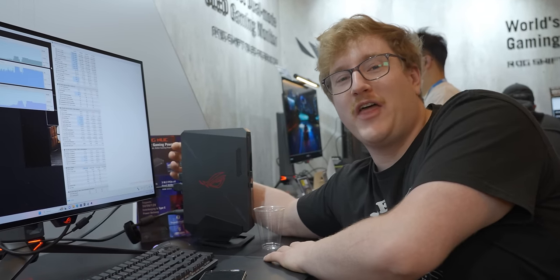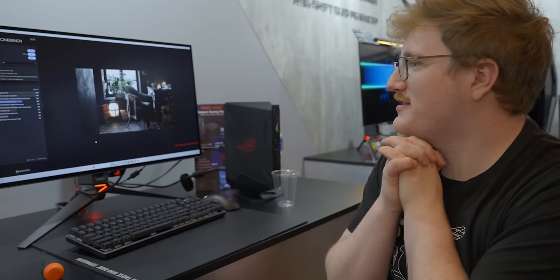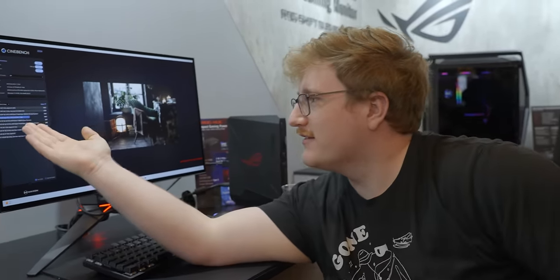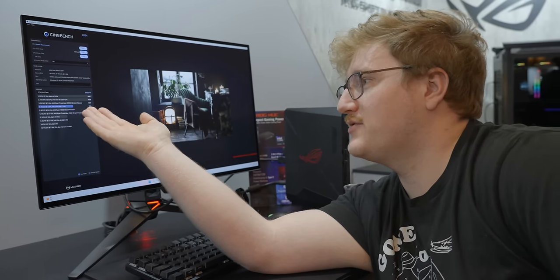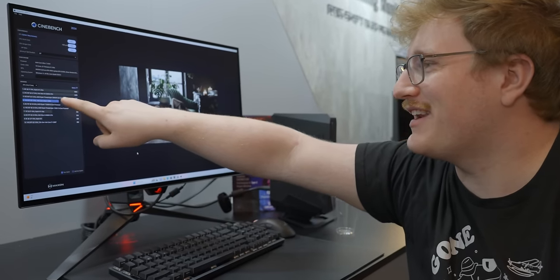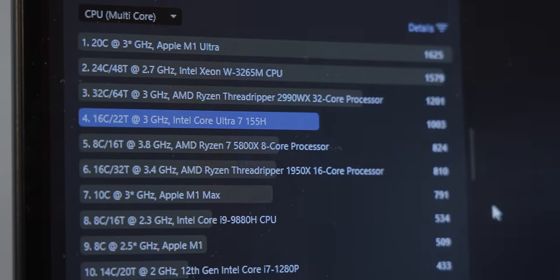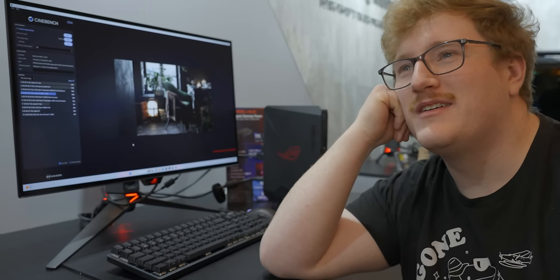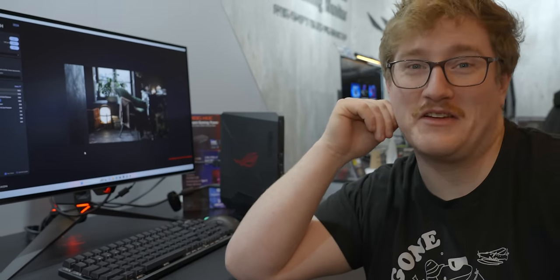There's definitely heat coming off there. It's not a Cinebench content creation machine, but it's still scoring well above a 5800X desktop chip in Cinebench, and this is the lower end SKU. This is hilarious — Threadripper 2990WX, 32 cores, is 1,200 points. This is 1,000 points. 32 cores from several years ago is only 20% faster than the 16 cores.